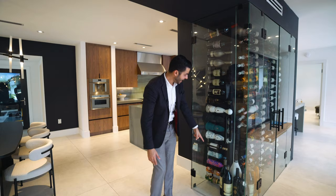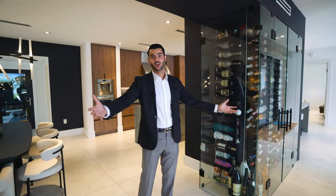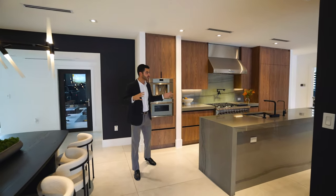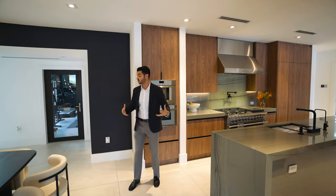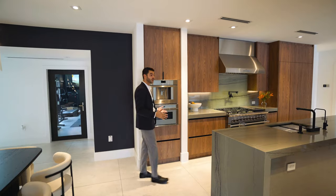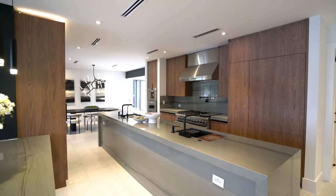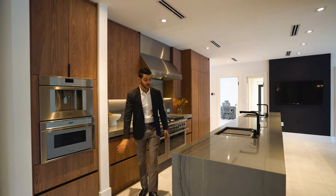There's reportedly one bottle in there worth a lot of money. Now here is your kitchen area — there's also an entrance from the front door into this space. This kitchen is unbelievable. You have a really nice thick quartz countertop with a waterfall edge down the sides, a Thermador coffee maker, microwave, and double sinks.